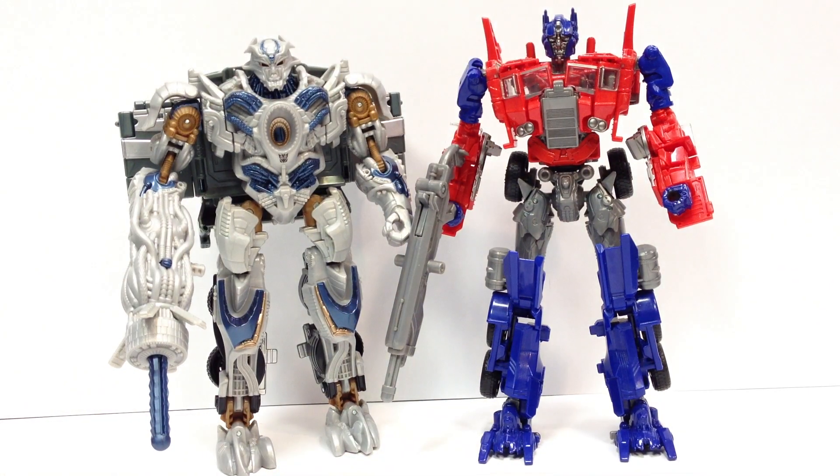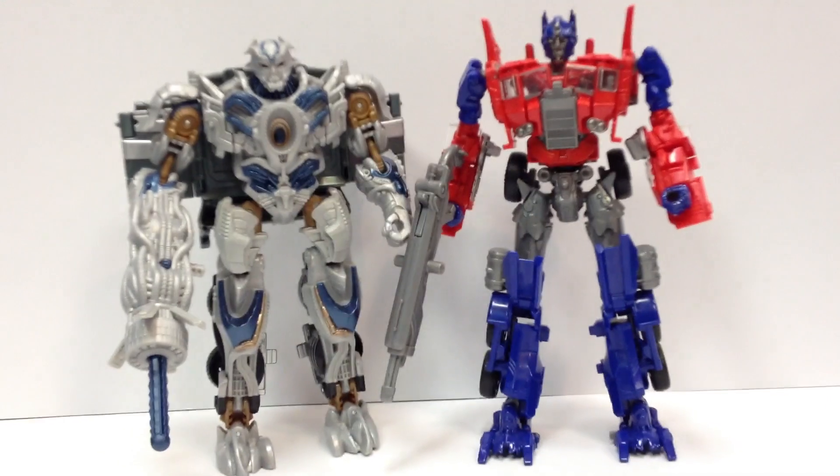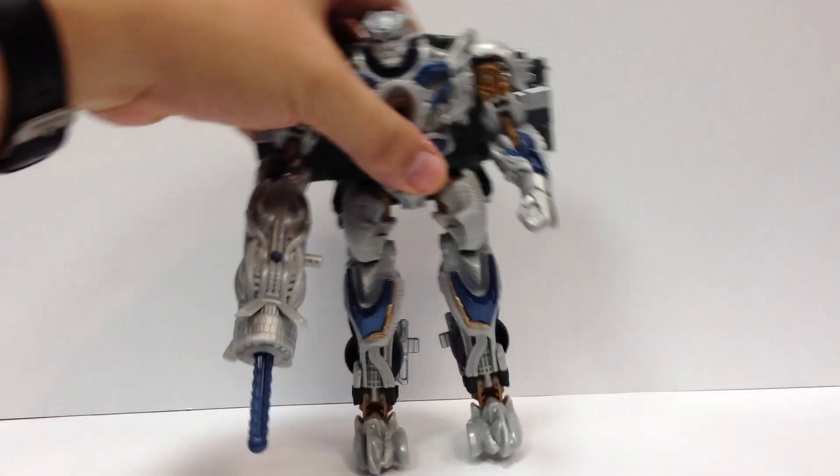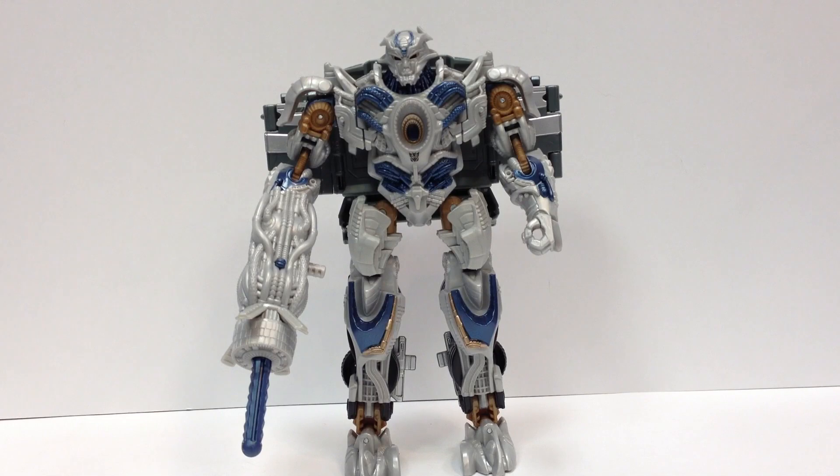Here he is with Voyager Optimus from the Age of Extinction line — the Evasion Mode Optimus. In truck mode he is a bigger truck cab than Optimus, because Optimus kind of compacts down. But in robot mode they're fairly evenly matched, and I like that. Toy-wise, it's a fun toy. Of the two in Wave 2, I think Hound is the better of the two, but Galvatron is actually a pretty solid toy in his own right. My biggest issue with this is not the toy itself — it's that it's supposed to be Galvatron. It's possible in the movie we'll get more character development that will make him more the Galvatron we know. I know Frank Welker is doing his voice, so we'll see. As it is, it's just a little generic to be Galvatron in my mind.